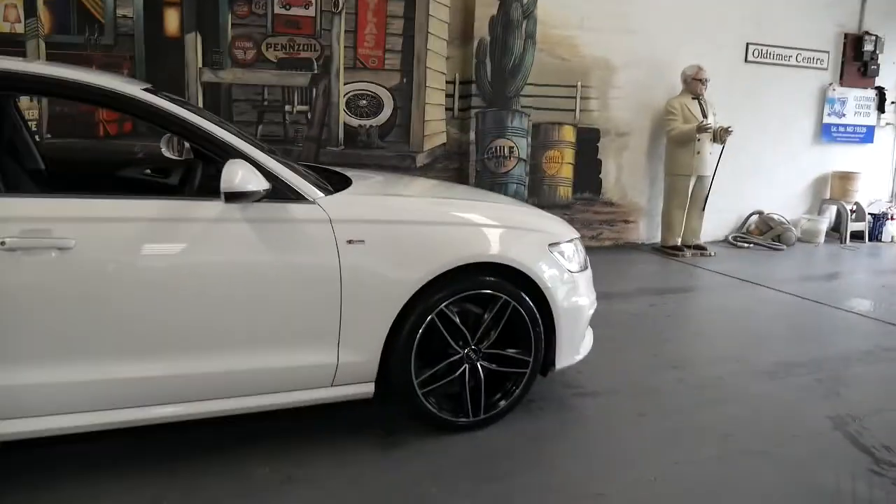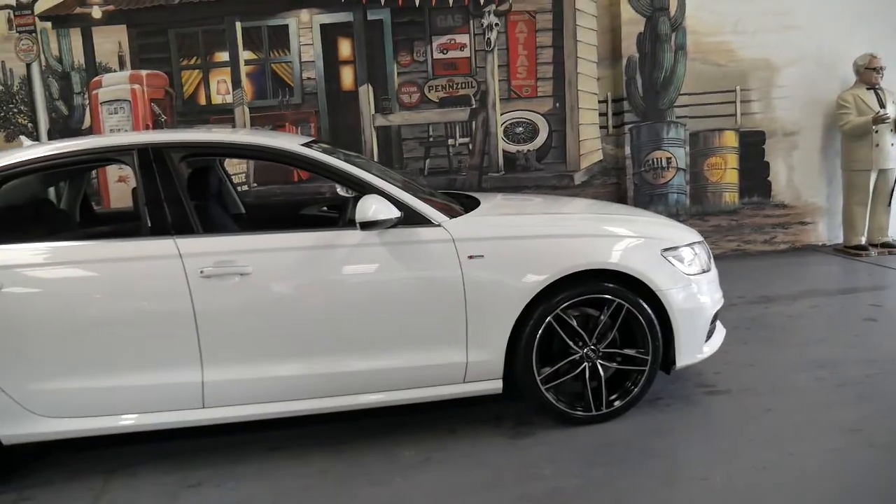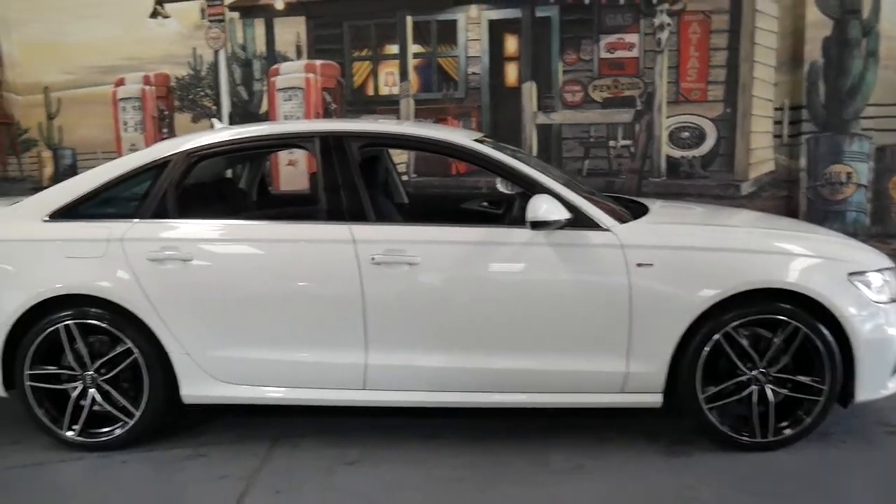If you're looking for an Audi A6 S line in absolutely immaculate condition, this is it. It's white with black leather interior.